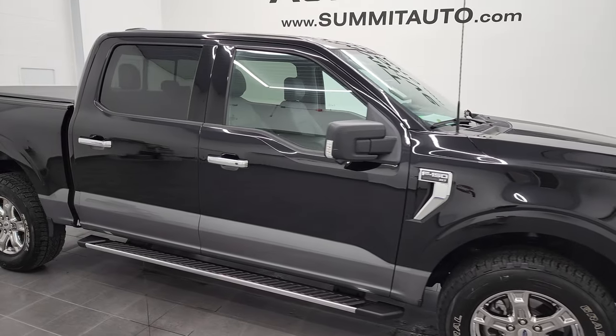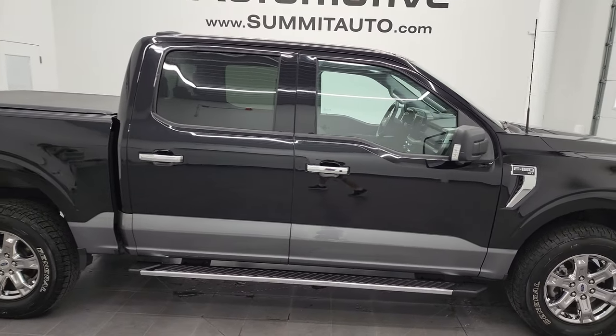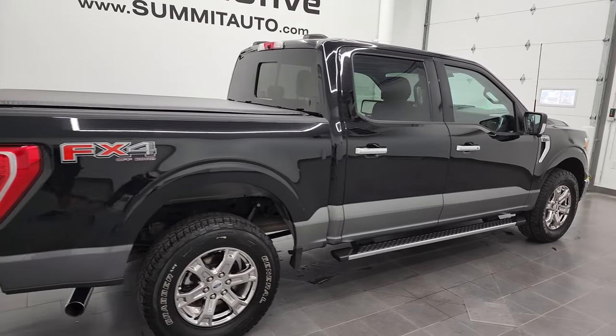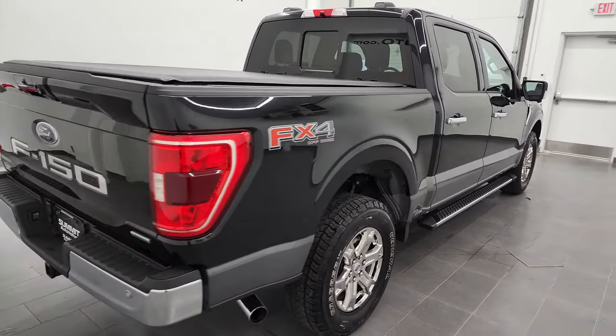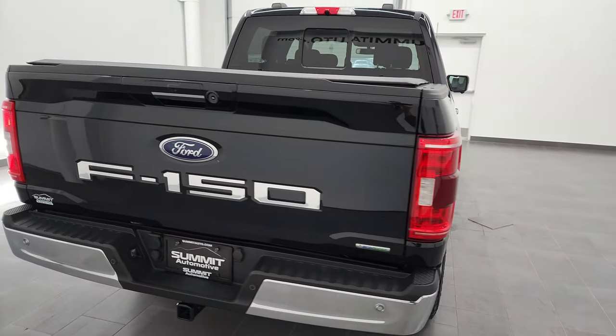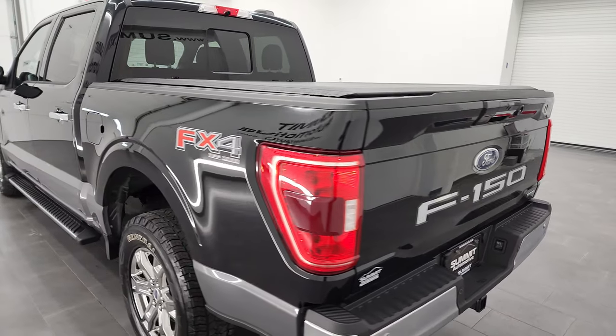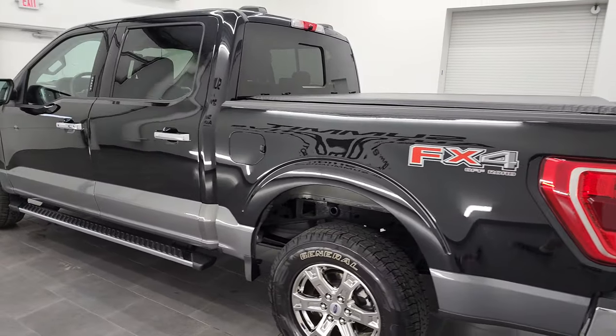Hey, this is Brett and this 2021 Ford F-150 SuperCrew Short Box XLT is stock number 12775ZA. I am here at Summit Automotive in Fond du Lac, Wisconsin, your new and used light duty truck headquarters.